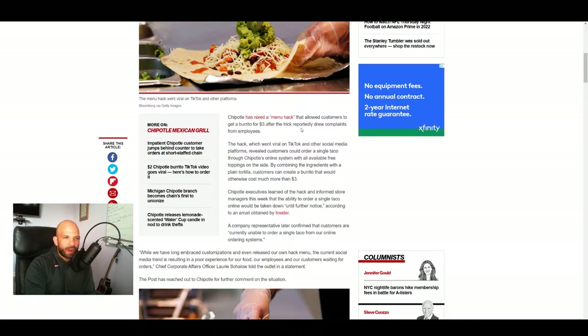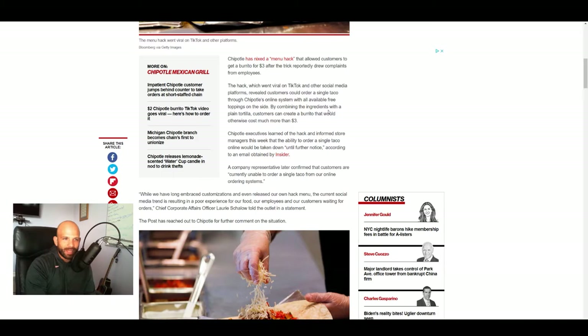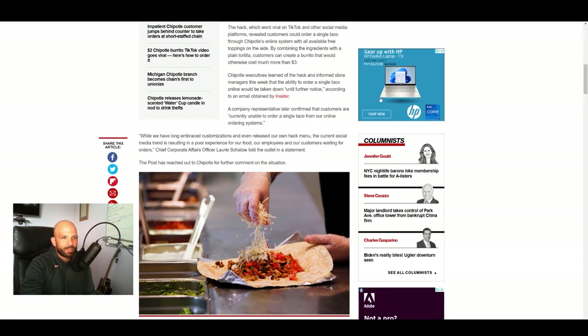It was a lot of work to put all of these sides inside of these containers. The hack, which went viral on TikTok and other social media platforms, revealed customers could order a single taco through Chipotle's online system with all available free toppings on the side. By combining the ingredients with a plain tortilla, customers can create a burrito that would otherwise cost much more than $3. Chipotle executives learned of the hack and informed store managers that the ability to order a single taco online would be taken down until further notice, according to an email obtained by Insider.